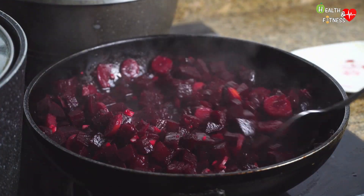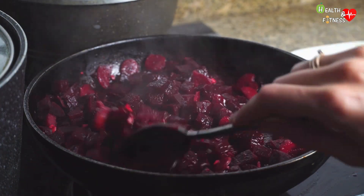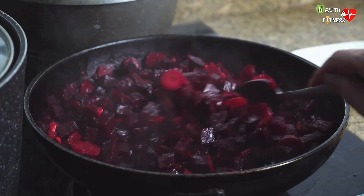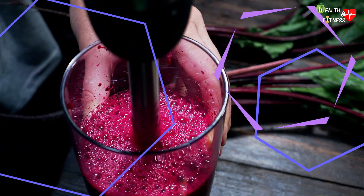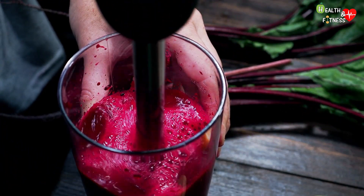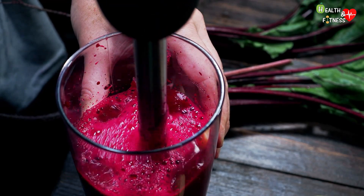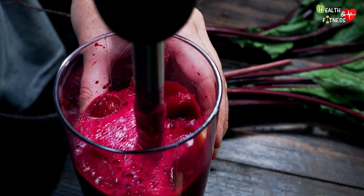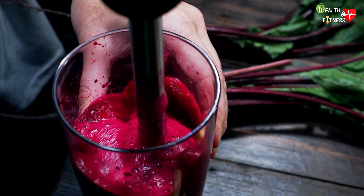Following some studies, it was discovered that the consumption of beets helps promote liver health and function, thanks also to their antioxidant properties. Beetroot juice in particular has shown a reduction in oxidative damage and inflammation of the liver, as well as stimulating the activity of liver enzymes involved in the disposal of potentially toxic substances for the human body.